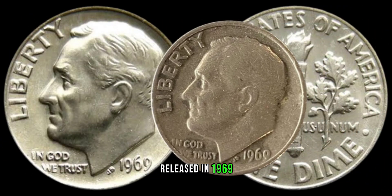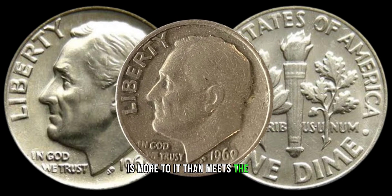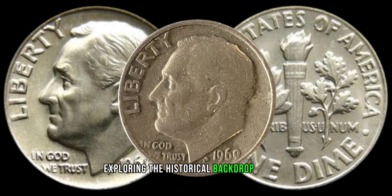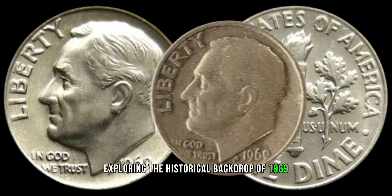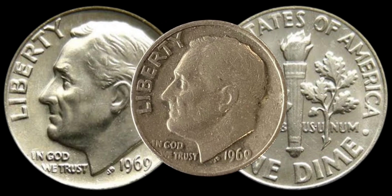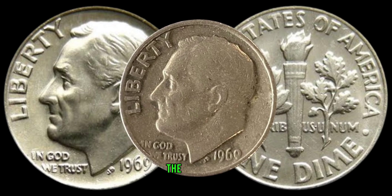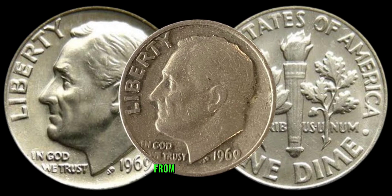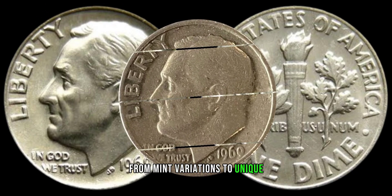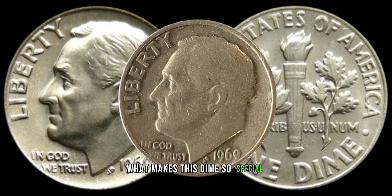Released in 1969, the dime we're about to discuss has more to it than meets the eye. Let's set the stage by exploring the historical backdrop of 1969 and how it might influence the value of this particular coin. Now, let's uncover the distinctive features that elevate the 1969 dime from a common find to a potential collector's dream — from mint variations to unique design elements, we'll break down what makes this dime so special.